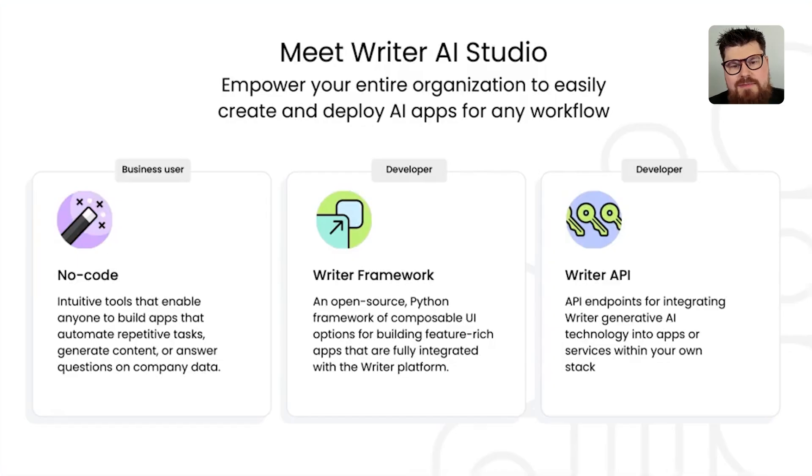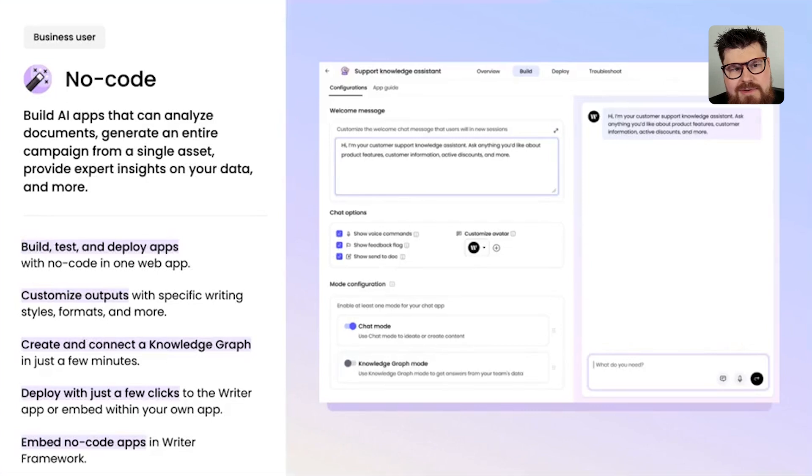Now let's talk about AI Studio, our platform for business users and developers. It consists of three major components: the no-code side for business users to build applications with AI, Writer Framework, and our API and SDK. On the no-code side, there's a UI for building chat or text generation applications where business users can chain together prompts, use variables, connect with Knowledge Graphs, and build workflows with different input types and formatted outputs — deployable with just a few clicks.